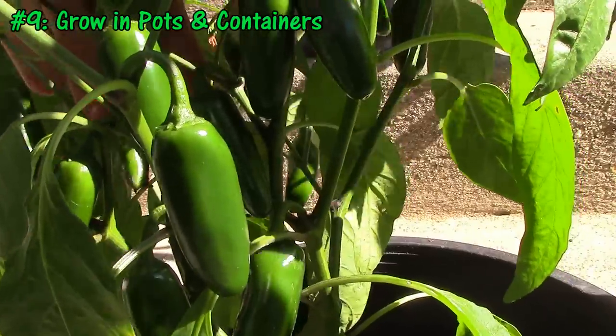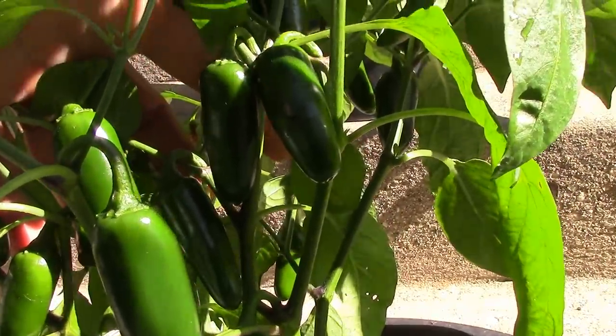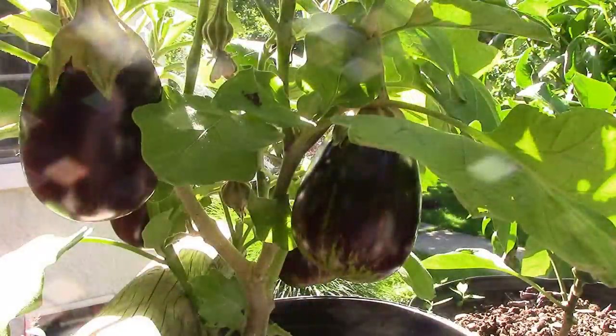Tip number 9 is to grow in pots and containers. The great thing about pots and containers is that they allow you to grow where you otherwise couldn't. You can have a garden on your patio, deck, or in our case, our front steps, where we grow peppers and eggplants.